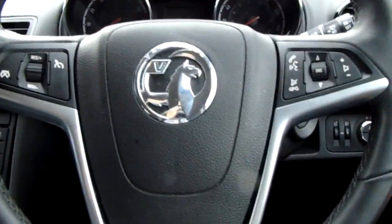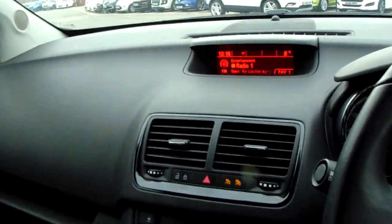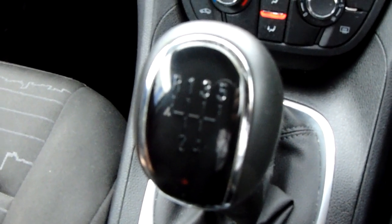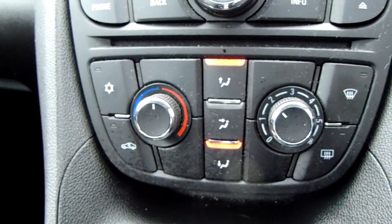I'm just going to take us quickly around the inside of the car now to show you some more features of this Vauxhall Meriva. As I sit down in the driver's seat, I can start the car up for us as well, to demonstrate all the features inside here. Starting off on our centre console, just down here, you'd have your manual five-speed gearbox to go along with that 1.4-litre petrol engine.